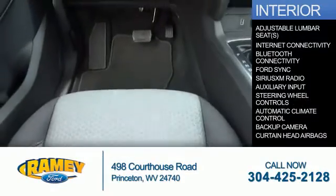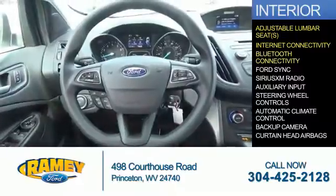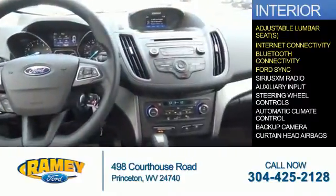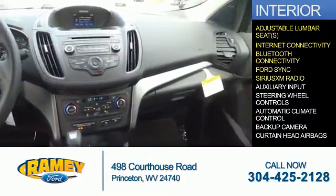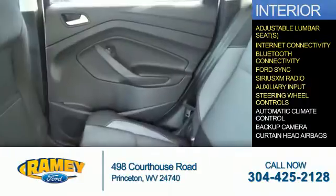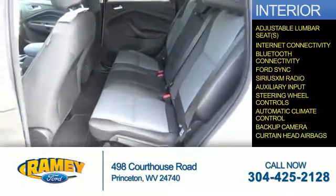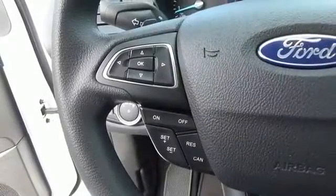Inside, you'll find adjustable lumbar seats, internet connectivity, Bluetooth connectivity, Ford Sync voice activation, Sirius XM satellite radio, auxiliary input, steering wheel controls, automatic climate control, a backup camera, curtain head airbags — great quality at a great price.